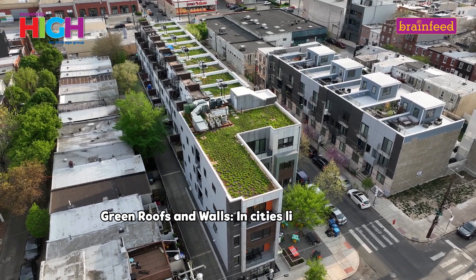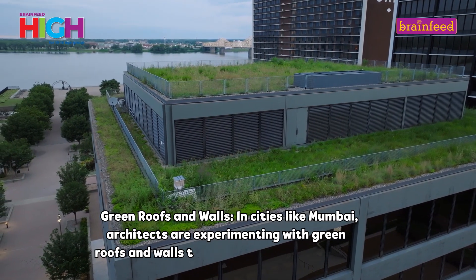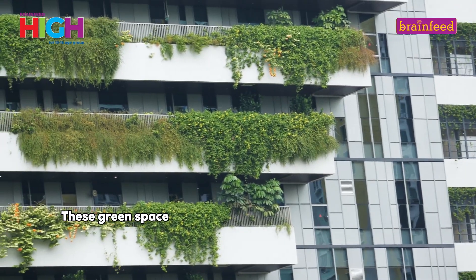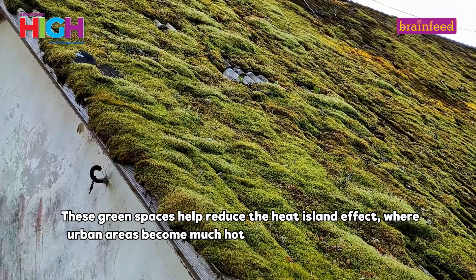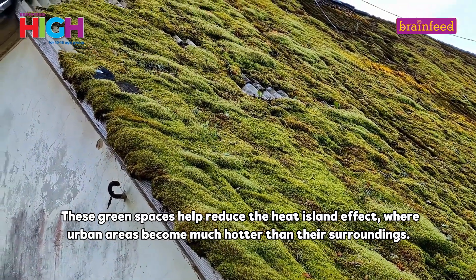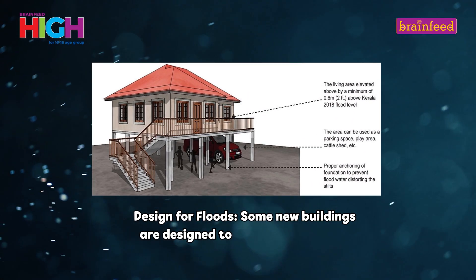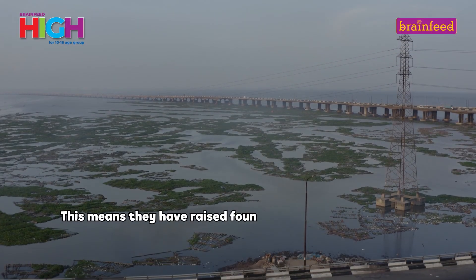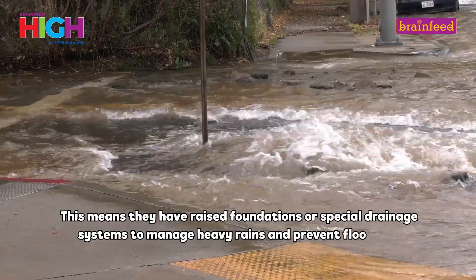Green Roofs and Walls: In cities like Mumbai, architects are experimenting with green roofs and walls to help with the heat and rain. These green spaces help reduce the heat island effect, where urban areas become much hotter than their surroundings. Designed for floods: some new buildings are designed to be flood resistant, meaning they have raised foundations or special drainage systems to manage heavy rains and prevent flooding.